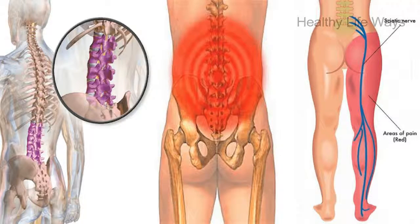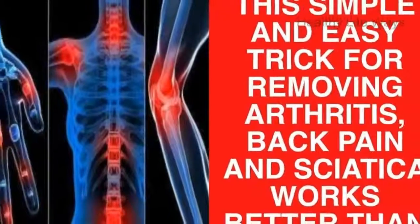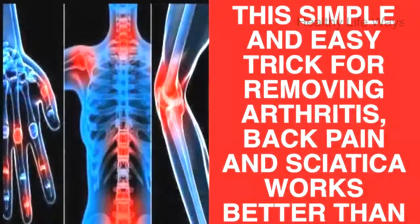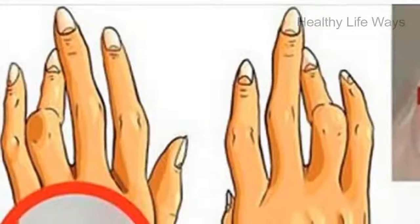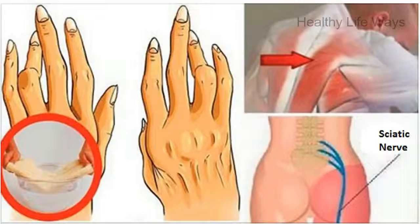In severe cases of arthritis, boil a glass of water and mix in a pinch of ginger powder. Cool this water, add two tablespoons of castor oil, and mix well before drinking. The best time to drink this concoction is first thing in the morning or last thing at night.